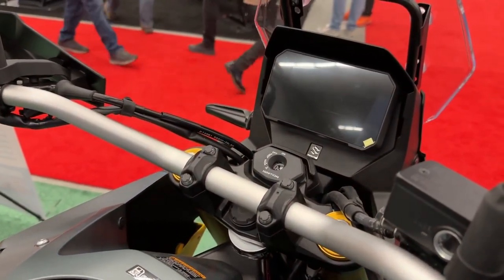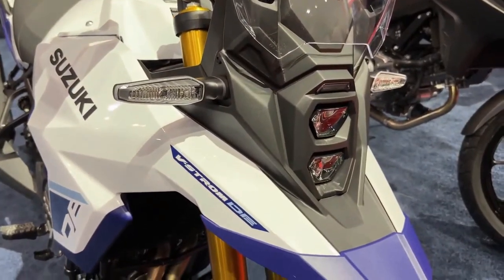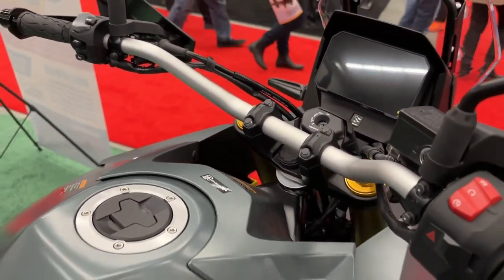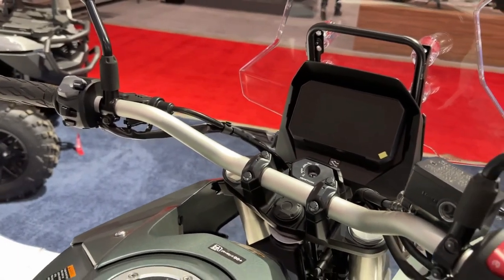The 2024 V-Strom 800 rides on Showa separate function fork big piston front forks, and a Showa rear shock absorber with remote preload adjustability. Its braking hardware comprises dual 310mm front discs and a single 260mm rear disc with ABS.